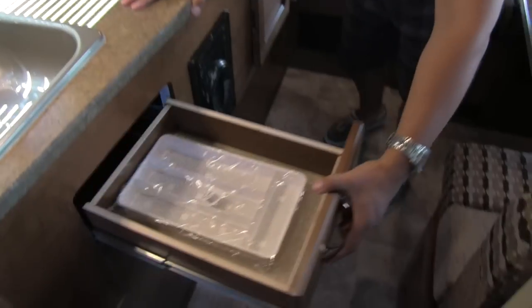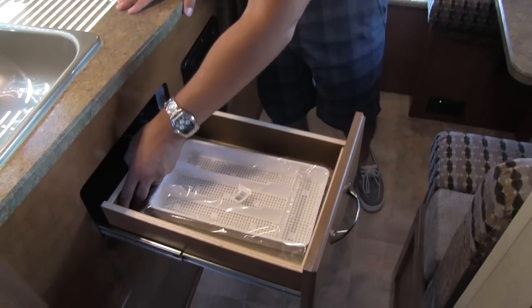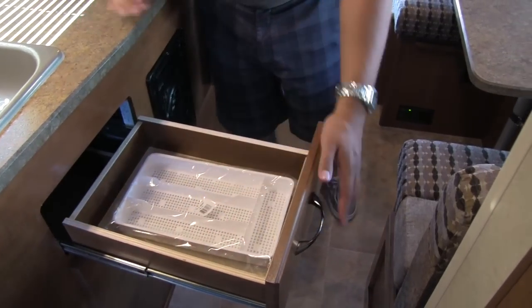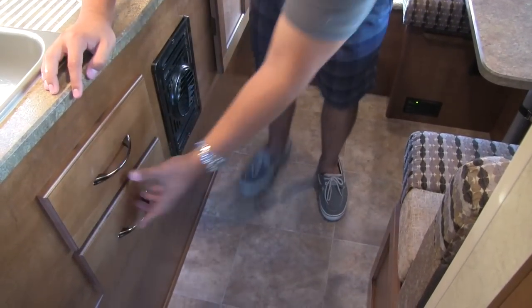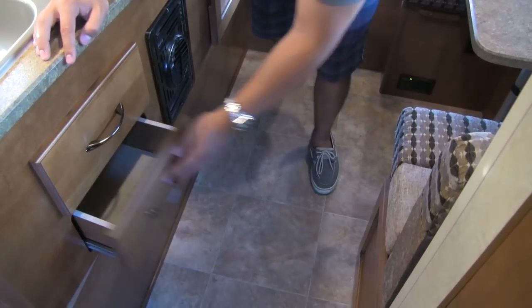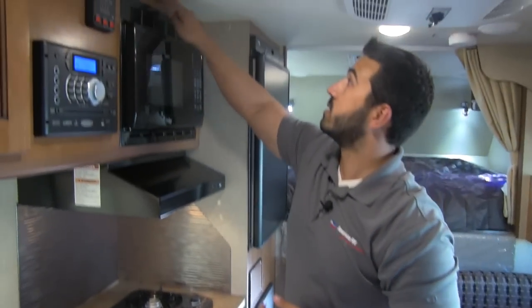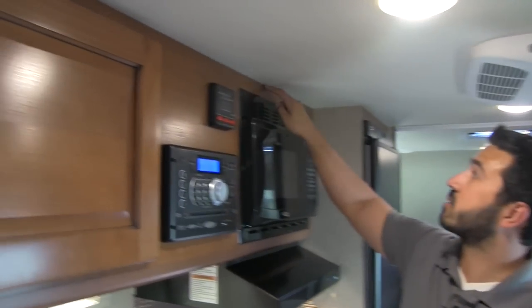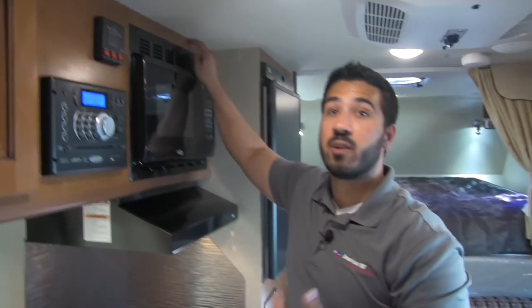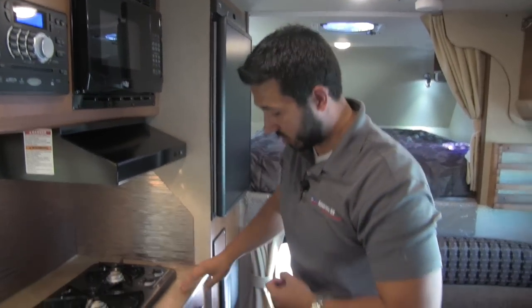Down underneath our sink here, there's a nice full-extension drawer. Take a look, folks — this is not going to be something that is simply stapled. Lance builds very quality drawers. Everything is going to be laser CNC cut and put together with absolute precision. You can tell that if you look right up here — see how there's no GIMP molding? That's going to go all the way flush to the ceiling because it's precision cut. Most manufacturers can't do that; they have to put some kind of molding up there to hide imperfections.